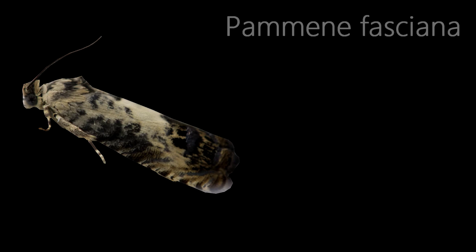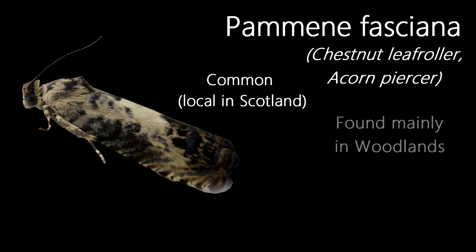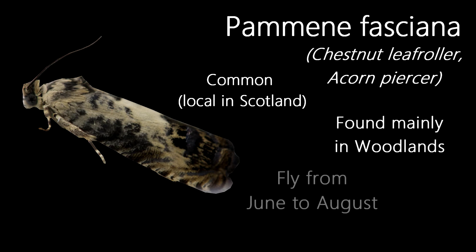Another micromoth, and quite a nicely marked one, this is a Pammene fasciana, also known by its common name, the Chestnut Leaf Roller. Their common name refers to the food plant of their caterpillars, with them feeding on the nuts of sweet chestnuts. They're also known as the Acorn Piercer. They're common in most of the UK, although quite local in Scotland, and are found mainly in woodlands, with a single generation from June to August.